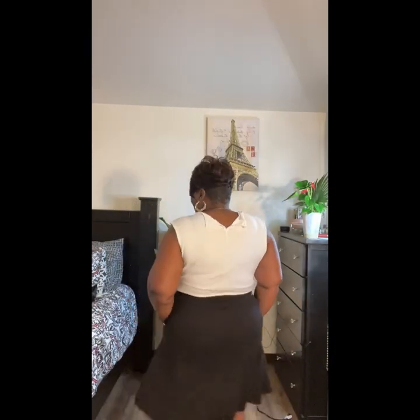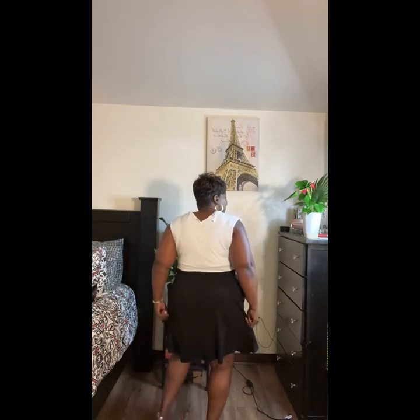Anyway, this is a little black and white number — a little basic dress. What do you think? It's got pockets too. Turn around — it's got the same two little buttons in the back. Not too tight.